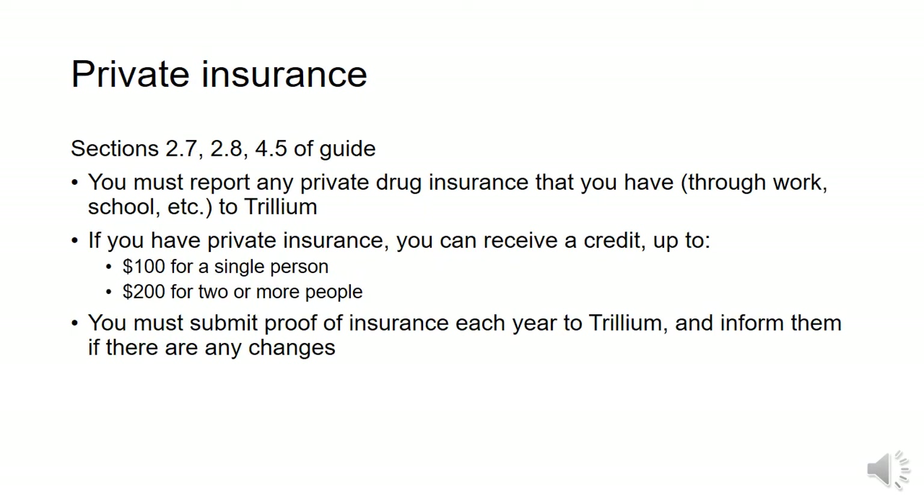If anyone in your household has private insurance, either through work or school, you must include that in your application. You may receive a credit if you have private insurance — up to $100 for a single person and up to $200 for two or more people. This amount will be taken off of your deductible. If your insurance coverage changes at any time, you are responsible for informing Trillium of these changes.